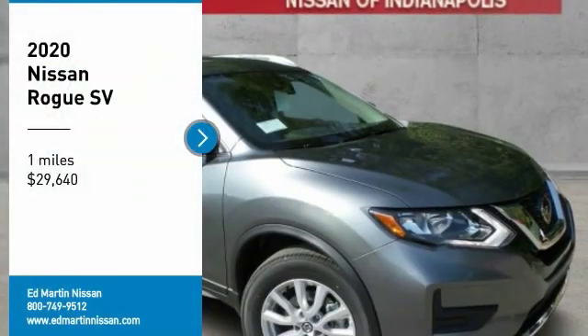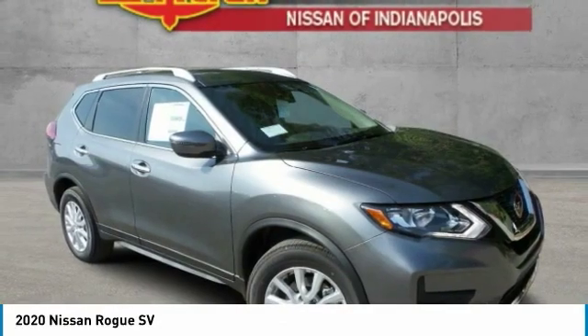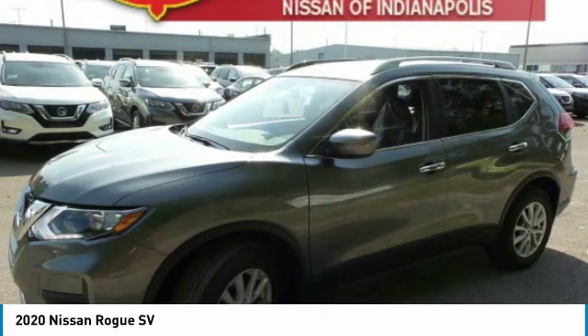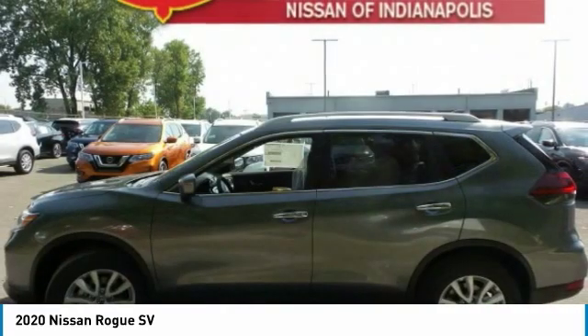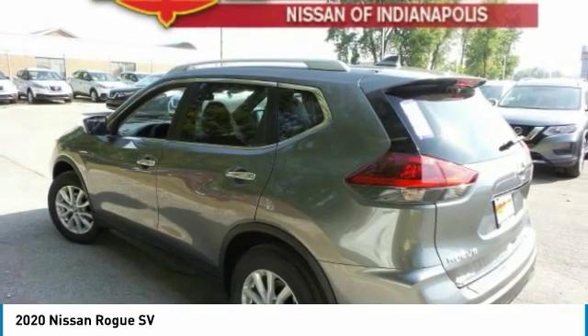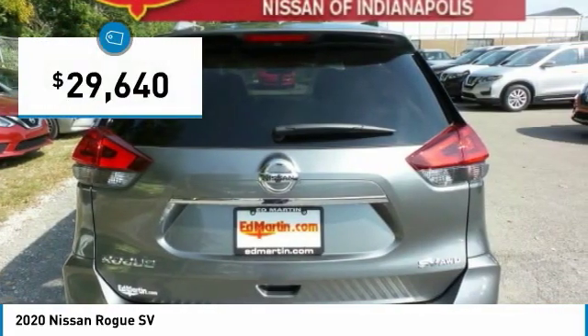We are pleased to show you the 2020 Rogue. The stylish Rogue gets 27 miles per gallon and still boasts nearly 58 cubic feet of cargo space. With a 5-star side impact safety rating and confident handling, the Rogue is more than you expect and everything you deserve, and is priced below $30,000.